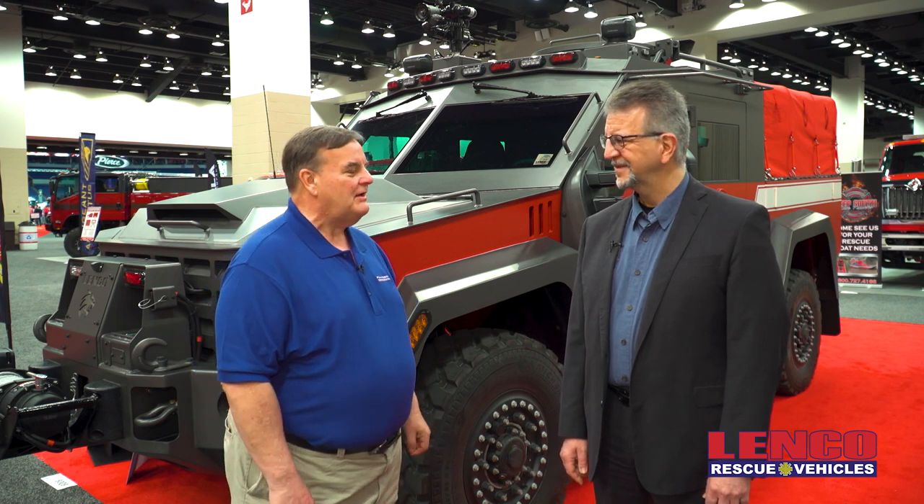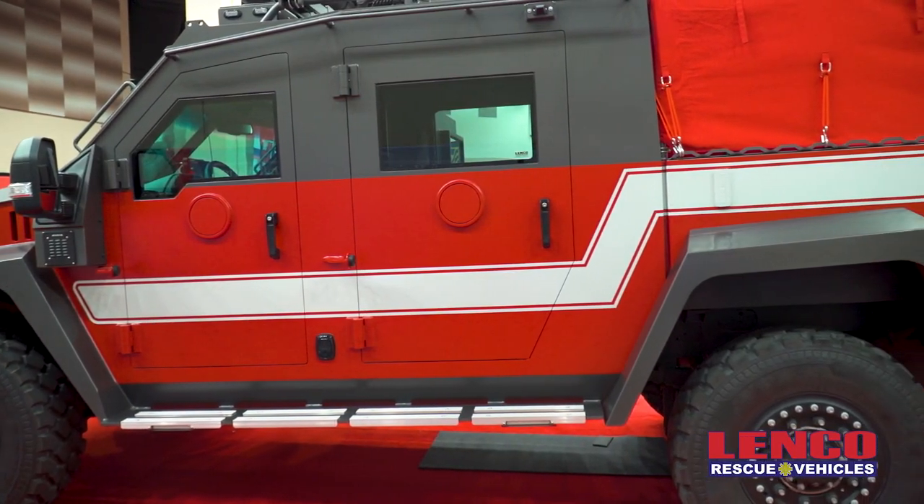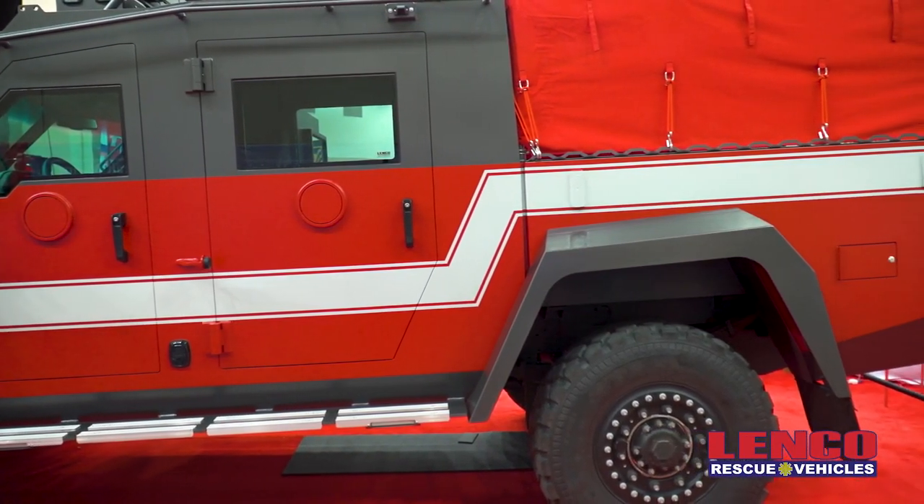We're here today at Lenco Rescue Vehicles, and with us is Jimmy Mastery, U.S. Sales Manager. Jimmy, this is quite an awesome vehicle. It sure is. Thank you very much. Can you please tell us about this thing? This is awesome.